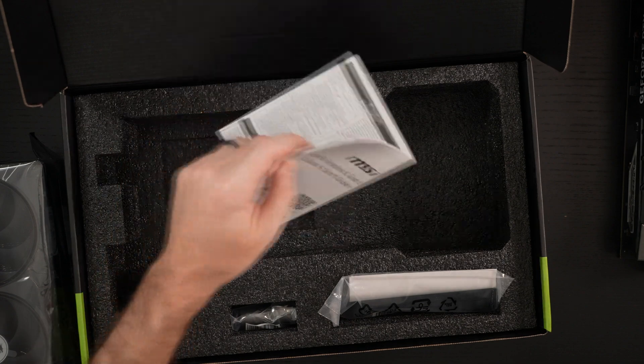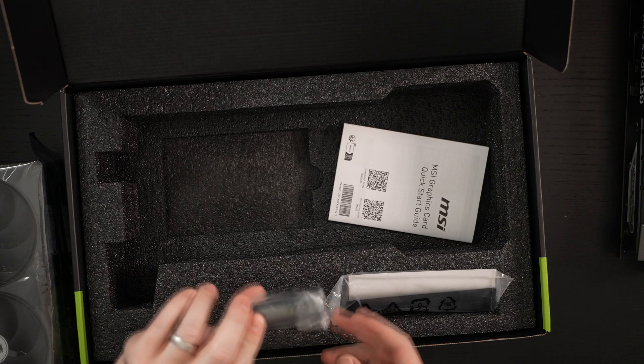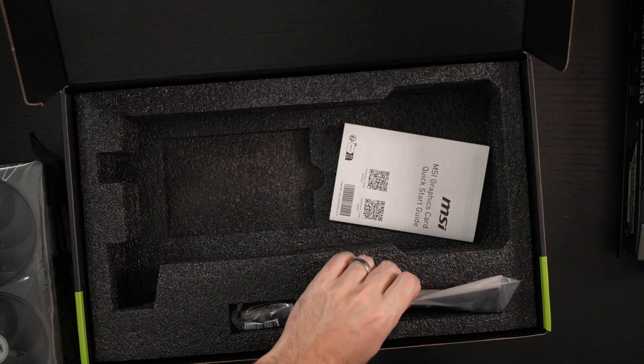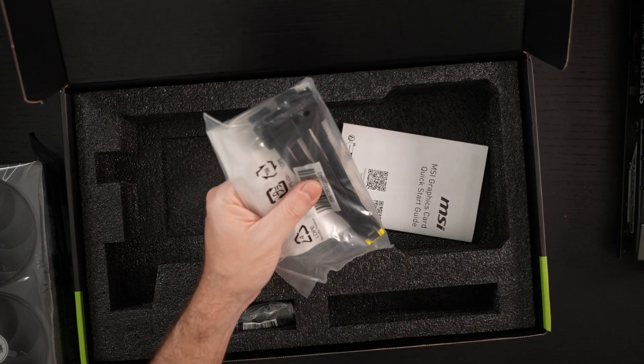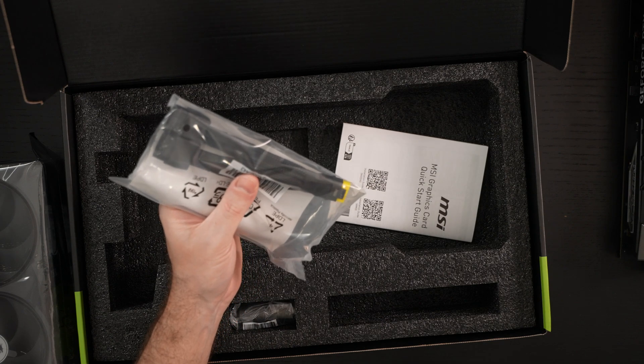A little bit of paperwork — it's actually fairly thick. We have what appears to be a stabilizer to make sure the card doesn't sag, and then the power cable. So we've got everything here.